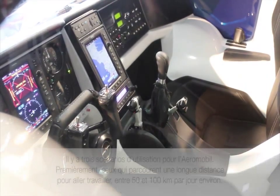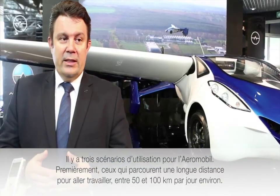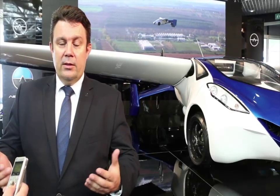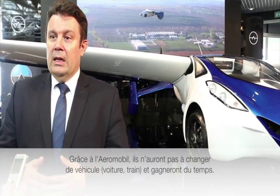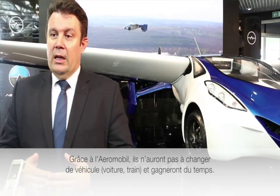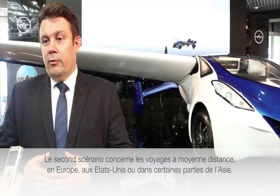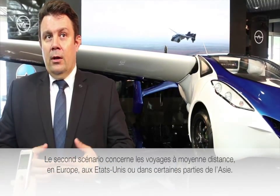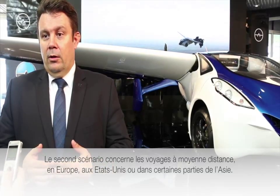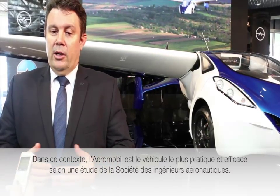The first scenario is for commuters who commute to work over longer distances, like 50, 60, or 100 kilometers every day. They can use this type of vehicle for commuting without changing vehicles during their entire trip.